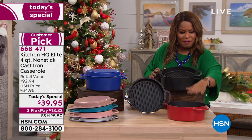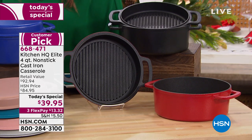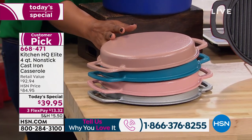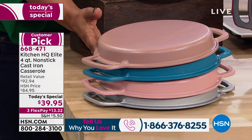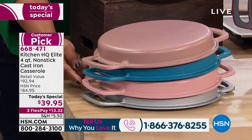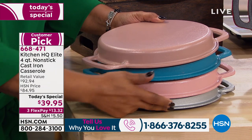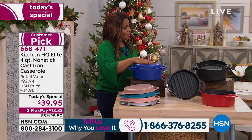Let me go over the colors. We have the black, and the red has been very popular today. We also have some pretty colors: rose, teal, taupe, pink, and silver. And over here is the blue.